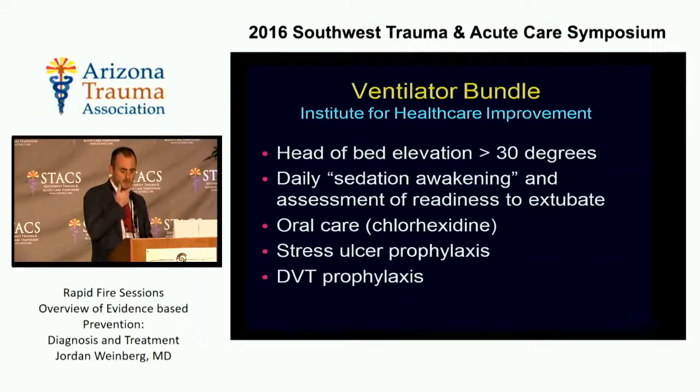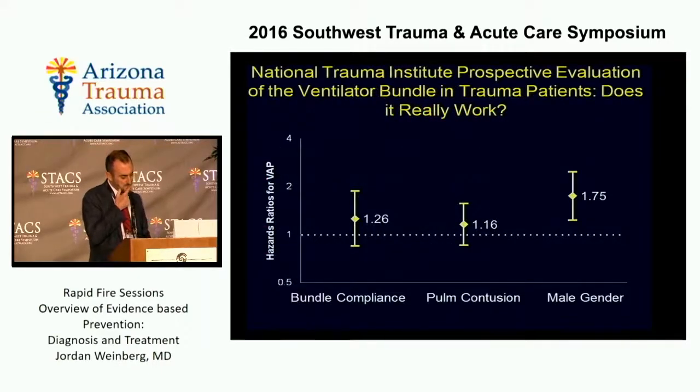So does this really work? This was studied in a multi-institutional trial in trauma patients, and you can see that bundle compliance was not associated with any reduction in pneumonia. In fact, it was associated with a non-statistical increase in pneumonia. Pulmonary contusion was also associated with pneumonia, and male gender was statistically significantly associated with pneumonia. It doesn't seem to work in trauma patients, and it's gotten mixed reviews in all ICU patients. The National Quality Forum actually unendorsed the bundle in 2013.